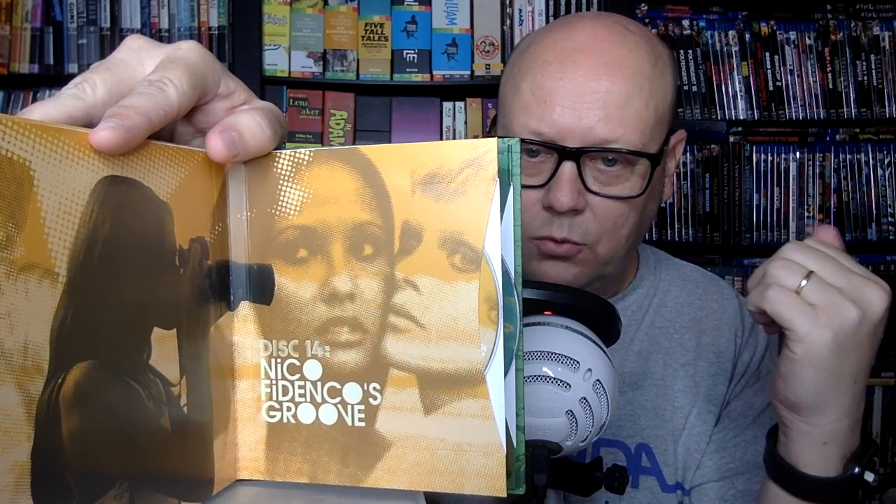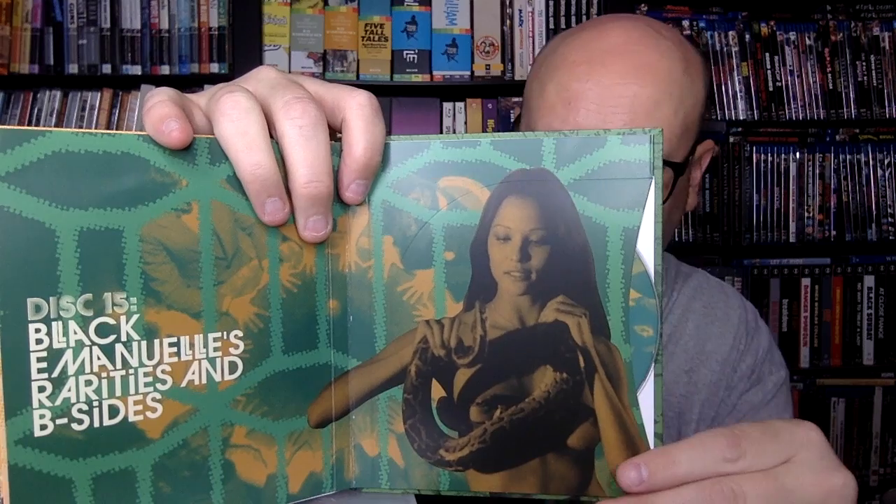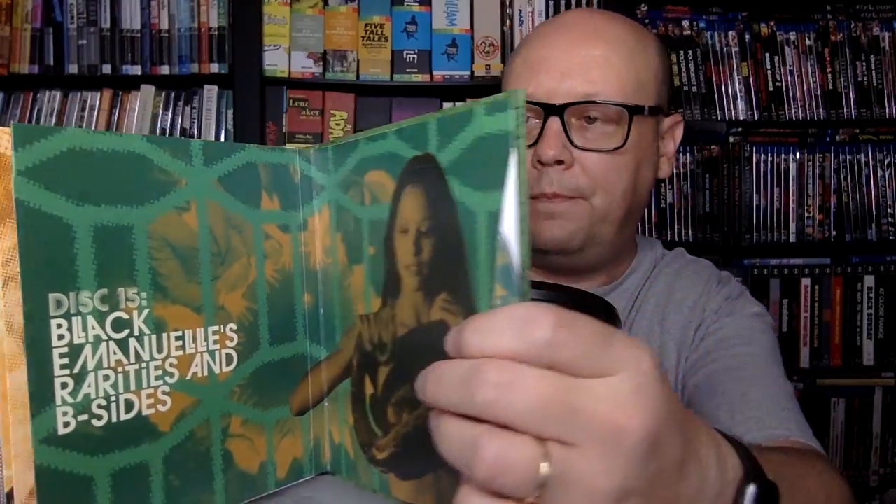Now we get into the CDs. Disc 14 is Nico Fadenko's Groove CD. I pulled it out but there's no track listing on it — definitely curious what's included in terms of the soundtrack material. And then Disc 15 is Black Emanuel Rarities and B-Sides. I love that they include documentaries and I love that they include music. Very, very exciting stuff.